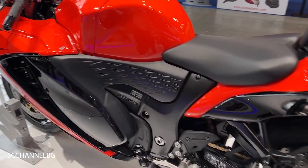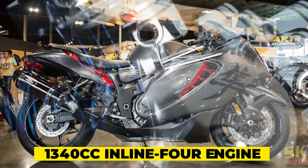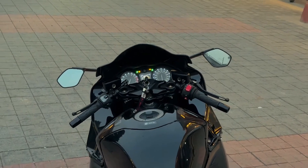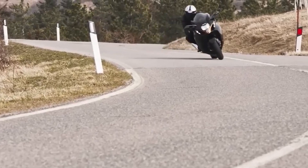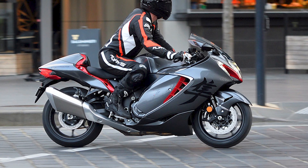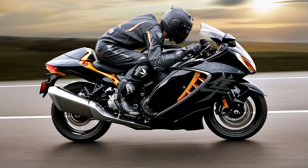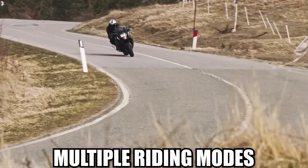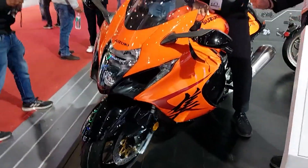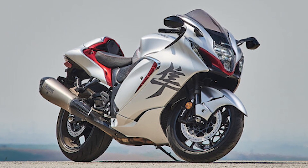Beneath the surface, the 2024 Hayabusa conceals a powerhouse of technological innovations. Suzuki engineers have fine-tuned the legendary 1,340cc inline-four engine, incorporating electronic wizardry to achieve an optimal balance between power and fuel efficiency. With variable valve timing and ride-by-wire throttle control, the Hayabusa promises a seamless and exhilarating riding experience. Advanced traction control, multiple riding modes, and cornering ABS contribute to confidence and control, complemented by a quickshifter and a sophisticated anti-wheelie system.